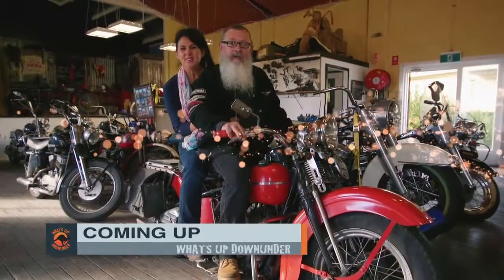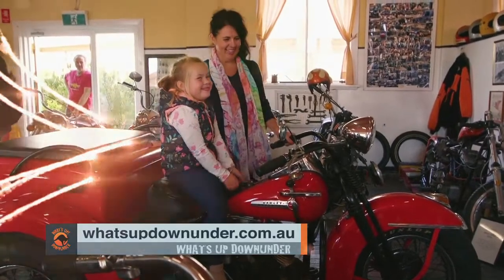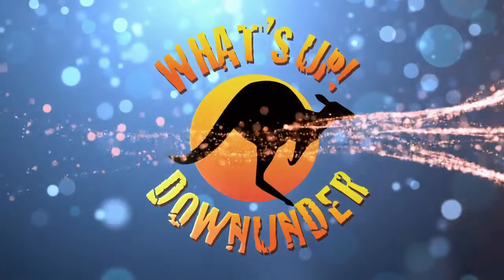Coming up after the break, I get my motor running and head out on the highway to the Kandos Motorcycle Museum.